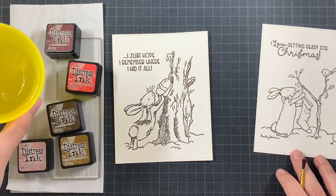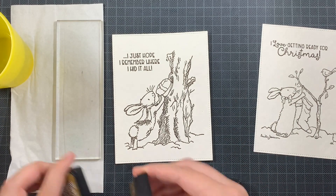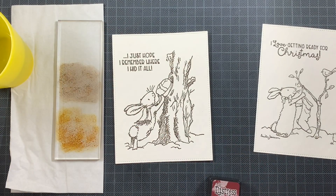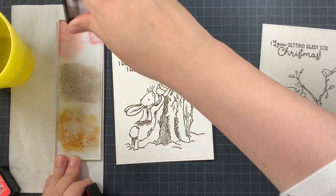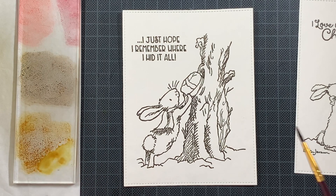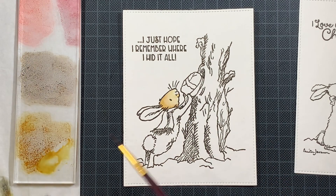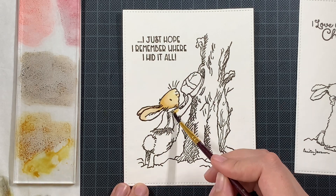Definitely check out Jen's blog post as she is linking towards several card makers that are joining her to inspire. Also on Instagram and Facebook, if you create a Christmas card definitely add the hashtag 'Get Cracking on Christmas' so we can see your inspiration as well. For today's video I actually have two cards.